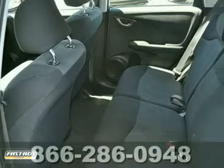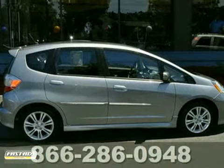Add to that multiple airbags, a spoiler, and anti-lock brakes, and you have an attractive vehicle looking for a new home.